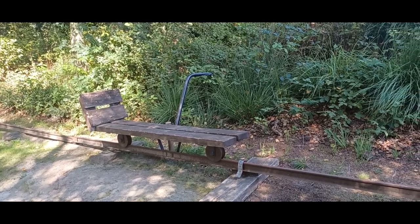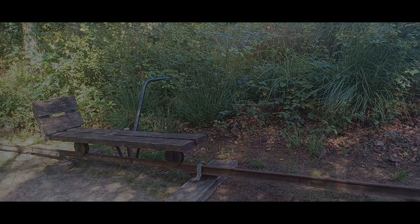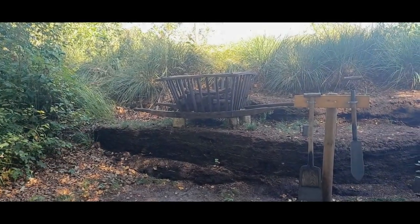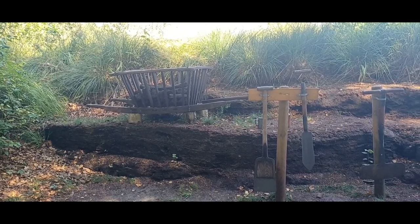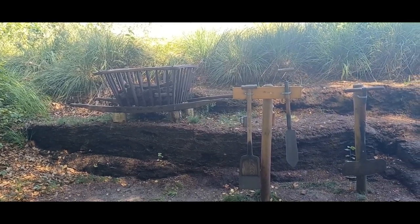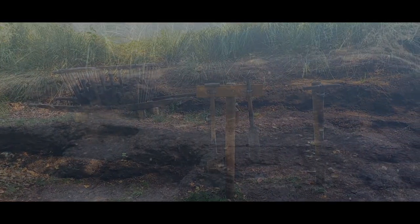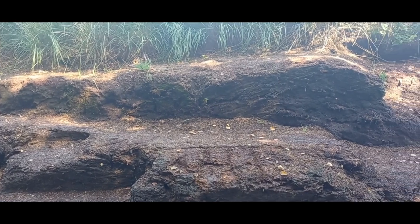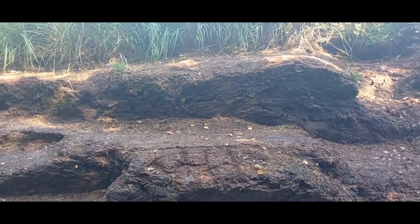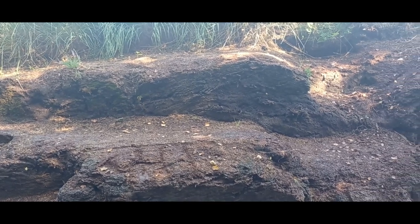Ich persönlich fand den Besuch des Museums äußerst spannend und kann das Museum sehr empfehlen, besonders in Verbindung mit einer Führung. Bei der Führung erhält ihr Besucher viele weitere spannende Informationen. Man erfährt viel über das Leben der ersten Siedler, den Torfabbau und den harten Arbeitsalltag. Die historischen Arbeitstechniken aus alter Zeit, die den ersten Moorsiedlern das Überleben sichern sollten, werden im Museum beeindruckend demonstriert.